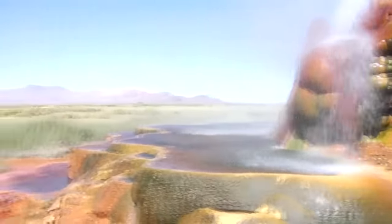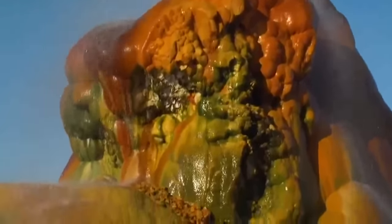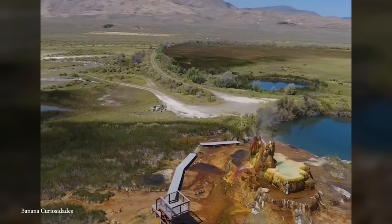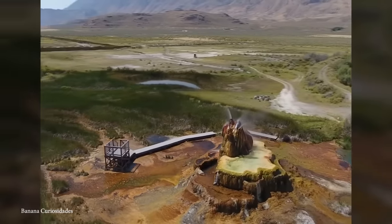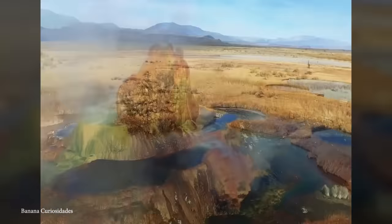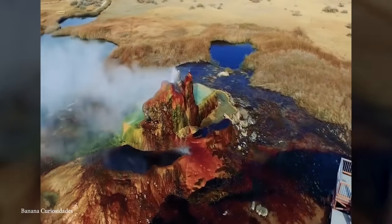Over the decades, mineral-rich water spewing from the geyser has steadily deposited layers of thermophilic algae and calcium carbonate. These minerals have given the geyser its mesmerizing and psychedelic appearance, adorned with striking hues of red, green, and orange. As a result of its continuous growth, the Fly Geyser continues to create an ever-changing and dynamic landscape. Though its exact age is difficult to determine, it's been actively growing for over half a century, turning into an accidental work of art — an astonishing fusion of nature and human activity. Due to its location on private land, the geyser is not open to the public, though its proximity to the Black Rock Desert and the Burning Man Festival draws a significant number of visitors every year.